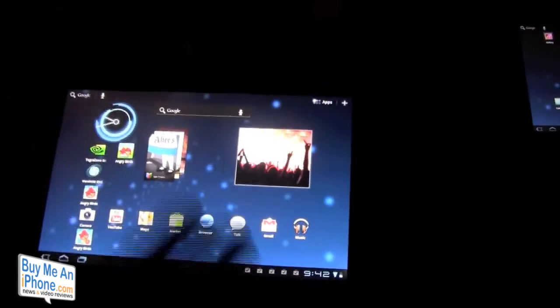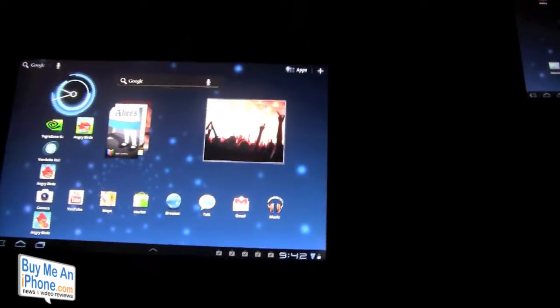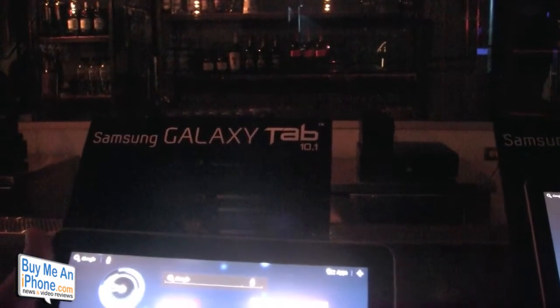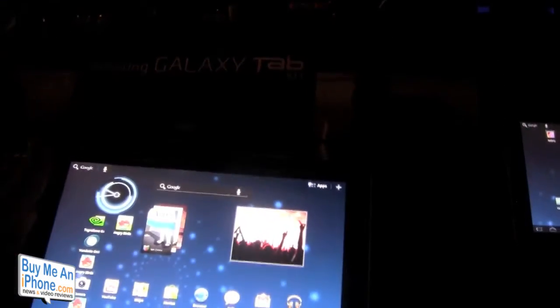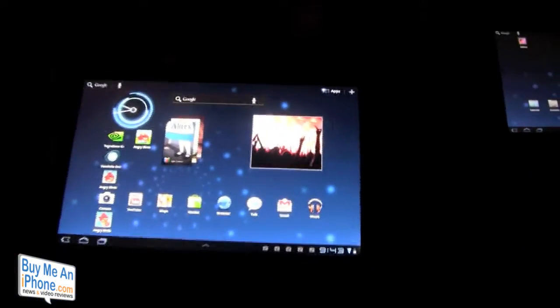So if you have any questions, check out the Samsung website or shoot me an email — it's tommosch at buymeaniphone.com. And follow us on Twitter at twitter.com/buymeaniphone. If you want to follow me personally, it's twitter.com/nerfsqueezer.